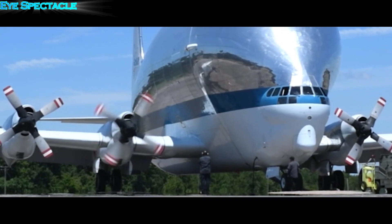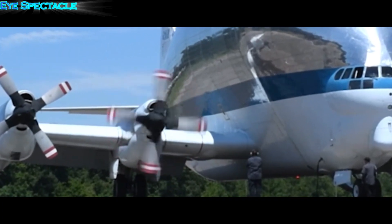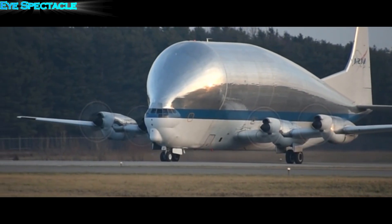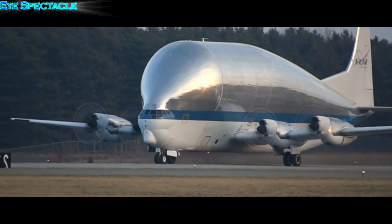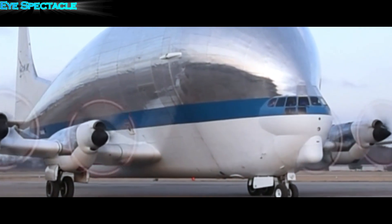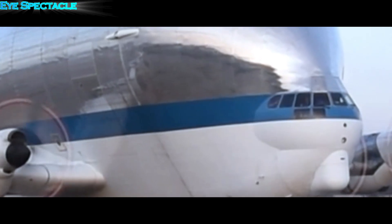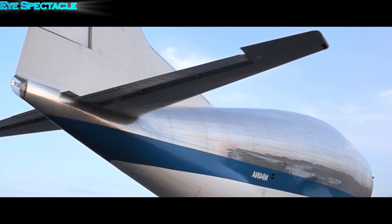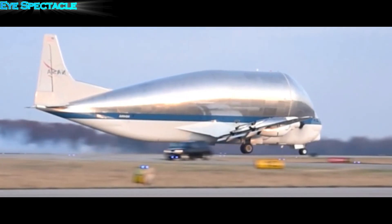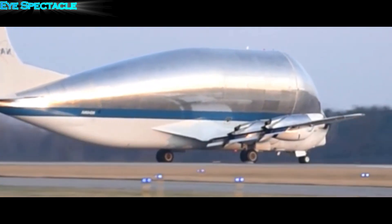The Super Guppy has been replaced by newer, more efficient cargo planes, but its impact on the aviation industry cannot be denied. It paved the way for the development of large-scale cargo transportation and inspired many engineers and designers to think outside the box. The Super Guppy, born from a crazy idea, will forever have a special place in the annals of aviation history.